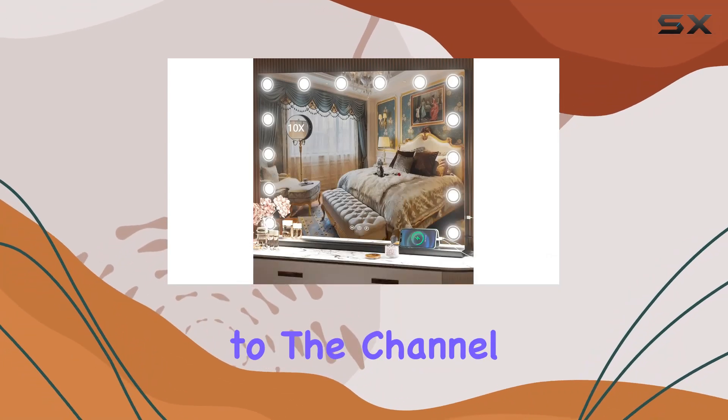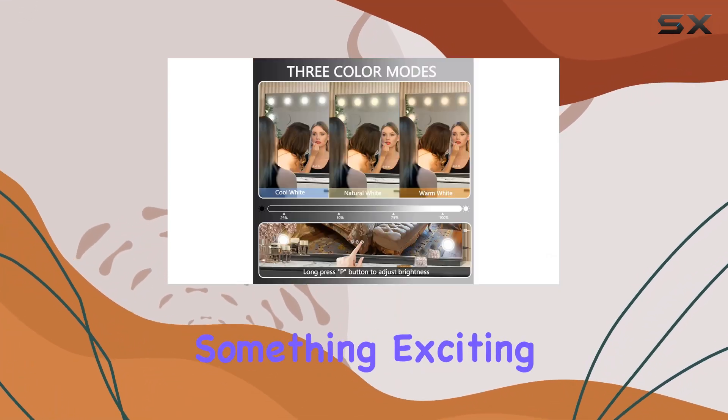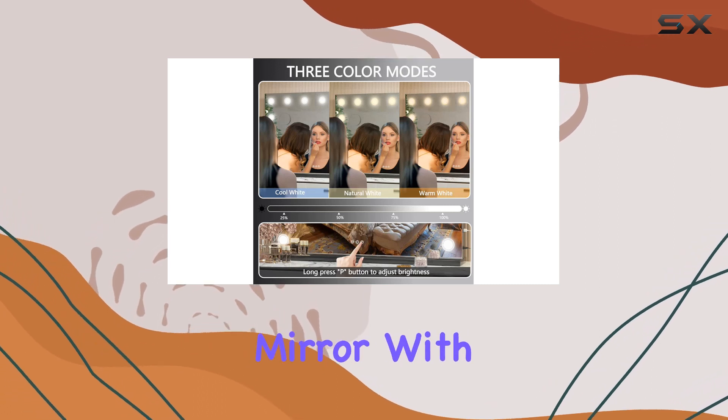Hey everyone, welcome back to the channel. Today, I've got something exciting to share with you all — the Hacepa Vanity Mirror with lights.